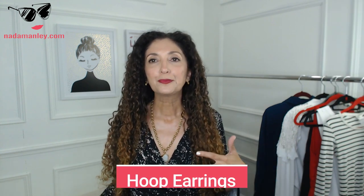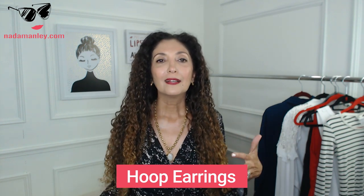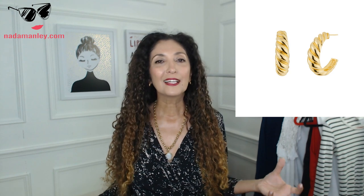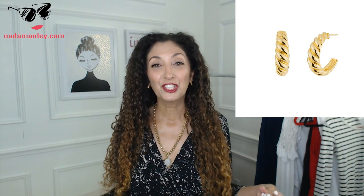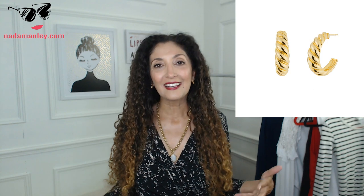The next thing is gold hoops — or silver hoops if you have cool coloring. A pair of hoops is as much of a given as having a pair of neutral flats; they just need to be part of your wardrobe. Right now the gold hoops that are popular are a little thicker, a little more tubular — you might want to look at something like that. But really, a classic gold-tone or silver-tone hoop is a timeless, chic accessory that never goes out of style.